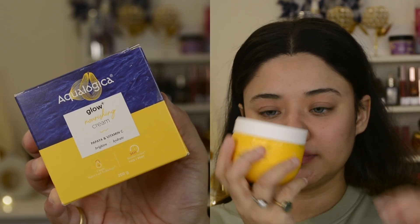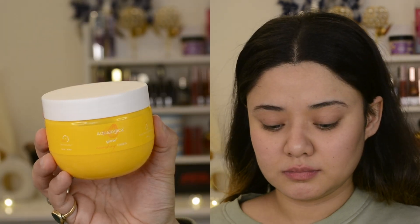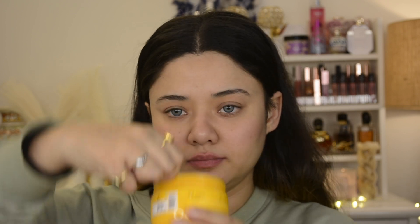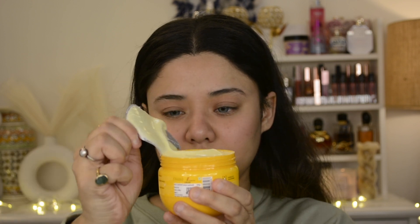First of all, I am sharing Aqualogica's Glow Nourishing Cream, which is in Papaya and Vitamin C. This will deeply hydrate and moisturize your skin. I just love the packaging — it is very cute packaging and the quantity is a lot.